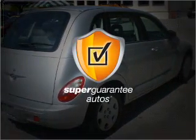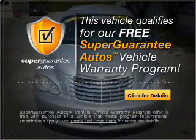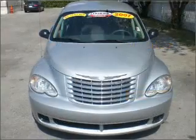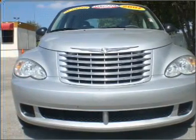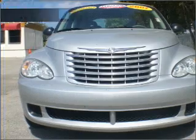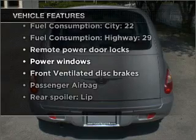This vehicle qualifies for our free Super Guarantee Autos Vehicle Warranty Program — buy a vehicle and get a free warranty from us, only at EveryCarListed.com. The anti-lock braking system will help deliver you safely to your destination, and with these notable features, you won't want to miss out on the opportunity to own this amazing vehicle.